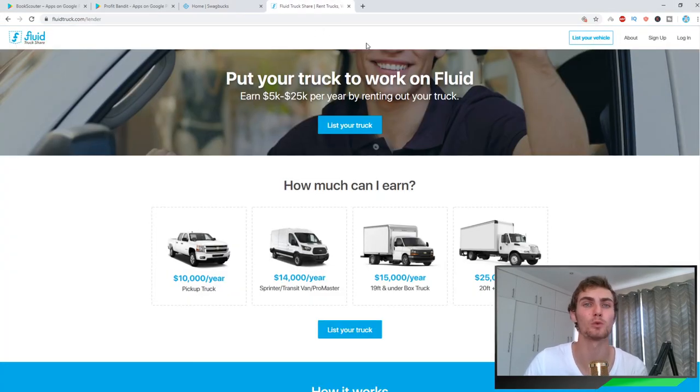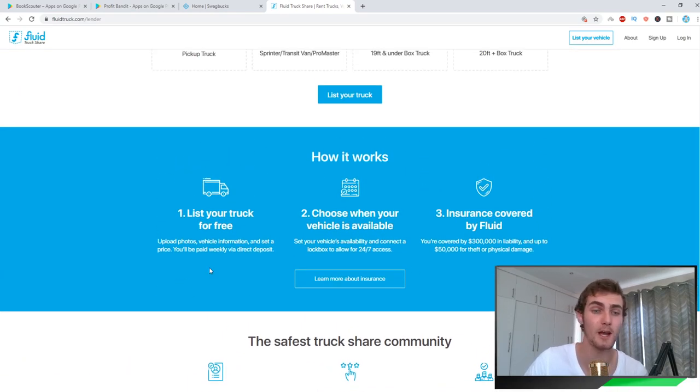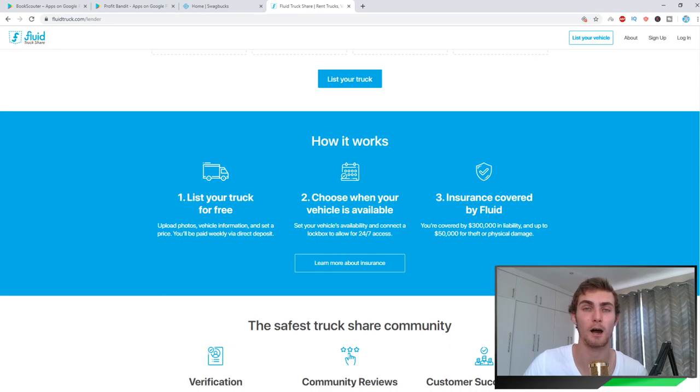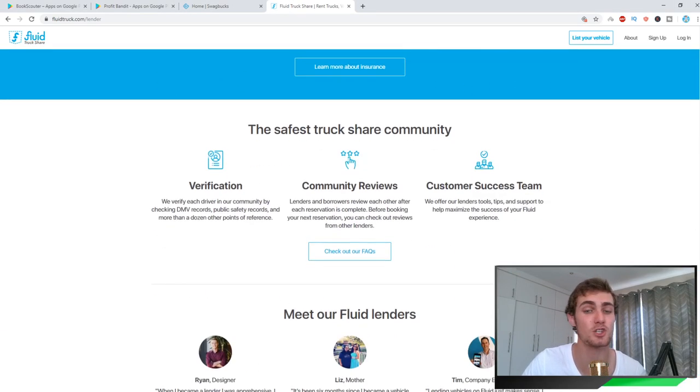The next website is called FluidTruck.com, where you can lend out or hire out your vehicle and earn money. If you have a spare car or truck you're not using, you can earn $10,000 per year — about 150,000 Rand in my country — just by lending it out. You list your truck for free, upload photos and vehicle information, set your price, and choose when your vehicle is available. Insurance is also covered by Fluid, so if anything happens to your car it's covered by FluidTruck.com's insurance plan.